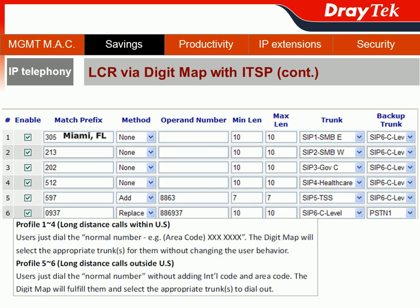The DigiMap configuration will be separated into two groups. The first group covers profiles 001 to 4, handling long-distance calls within the US. Users just need to dial the normal number — for example, the 3-digit area code plus the 7-digit phone number — and DigiMap will automatically select the appropriate trunk for them without changing user behavior.